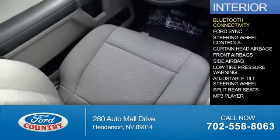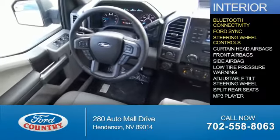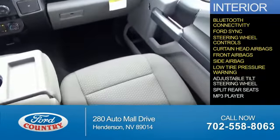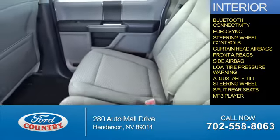Inside you'll find Bluetooth connectivity, Ford Sync voice activation, steering wheel controls, curtain head airbags, front airbags, side airbags, low tire pressure warning, an adjustable tilt steering wheel, split rear seats, and an MP3 player.